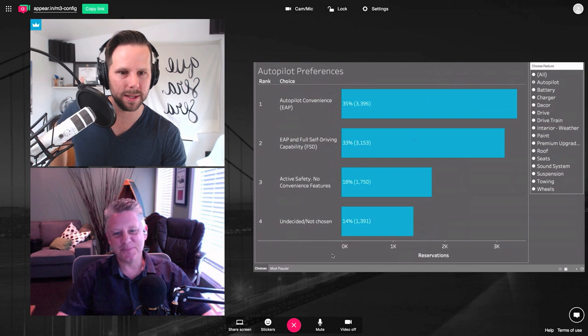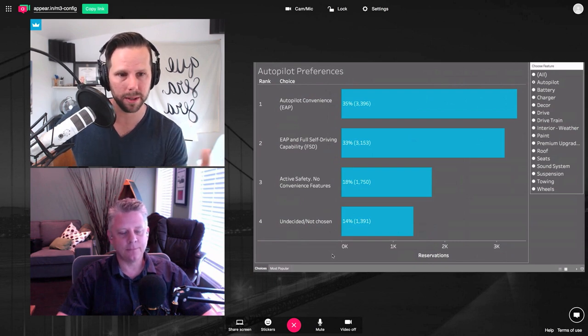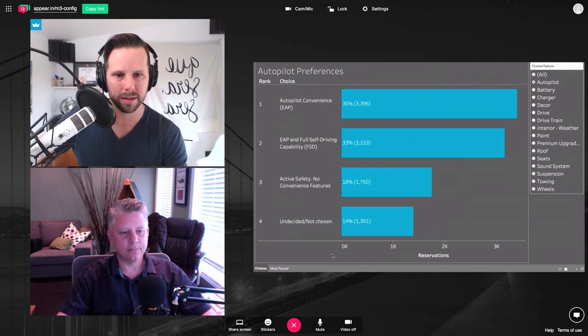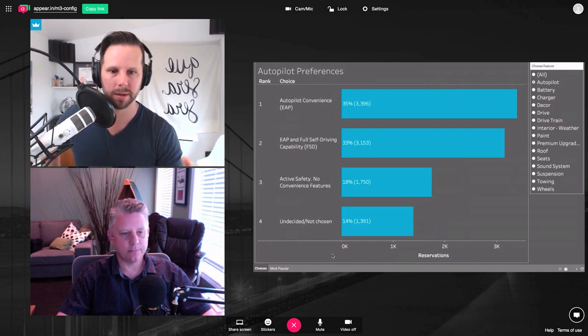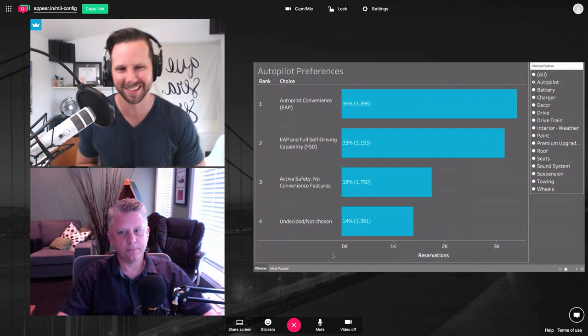What I have on screen is a bar chart explaining the number of people that have said which option they want for each different feature, with the number of people in parentheses and the percentage of overall responses. We have almost 10,000 responses. You can see here the Autopilot preferences — the most popular one is Autopilot Convenience, EAP, with 35% of people responding for that. What does EAP mean to you?